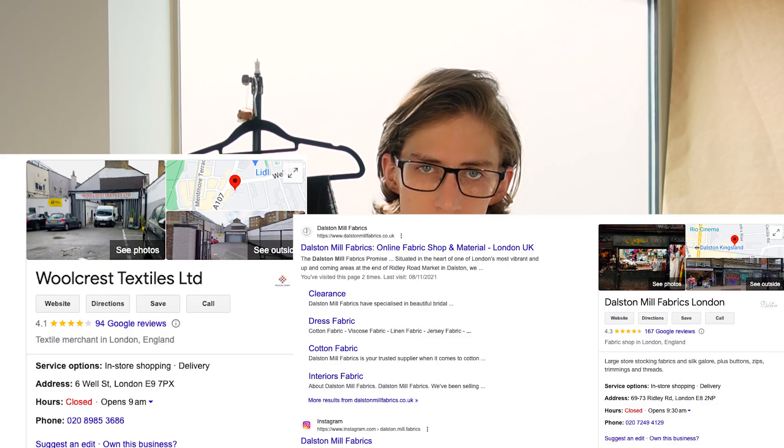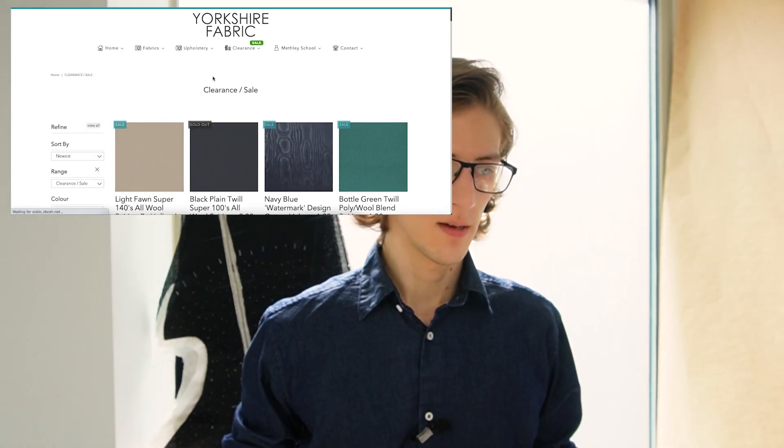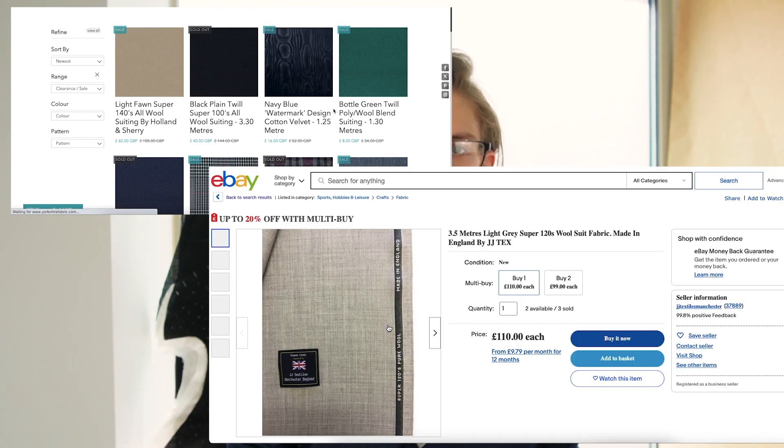The first thing obviously is fabric. You need about two metres of a plain fabric for a normal sized jacket. I can't necessarily say where you should buy because it very heavily depends on your budget considering what's often used to make bespoke jackets. There are dead stock places where you can find diamonds in the rough: Wallcrest in Hackney and Dalston Mill in Dalston, not to be confused with Dalston Mill the website. You can look on Yorkshire Fabrics which has a sale section, and similarly on eBay you can find marvellous fabrics for fractions of their original price.